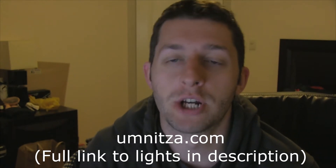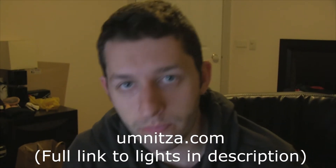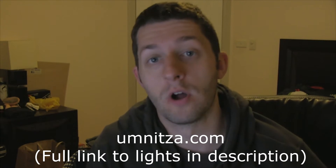Hey guys, so this is a review on some headlights I bought for my car from a place called Umnitsa. They're called the Projector 39 Hela Style with Orion LED Angel Eyes.